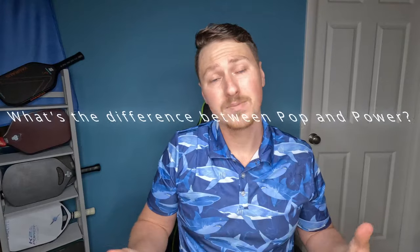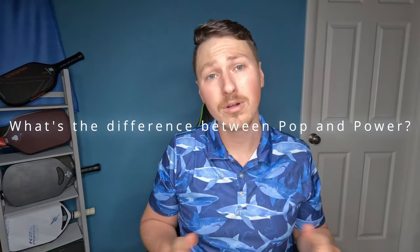What's up pickleballers, it's Jacob here at All Drive No Drop, and I'm talking about my top seven pop paddles today. I'm excited to talk about these because I really enjoy using poppy paddles — they're a lot of fun for me. I wanted to first break down what I define as pop and how it differs from power, then jump into my list with a quick breakdown of what I like and dislike about each paddle to help you make a choice.